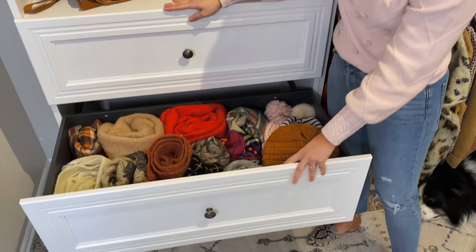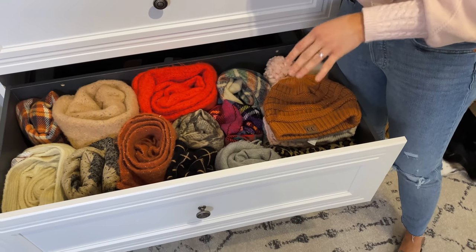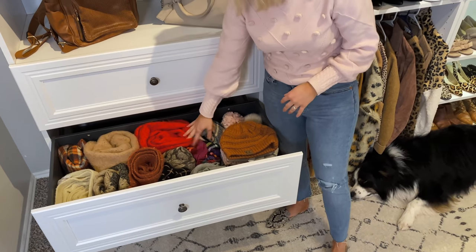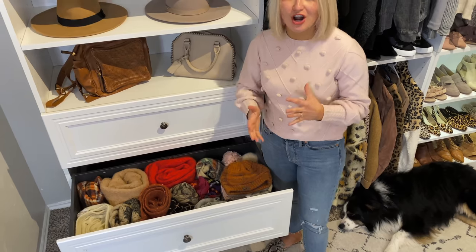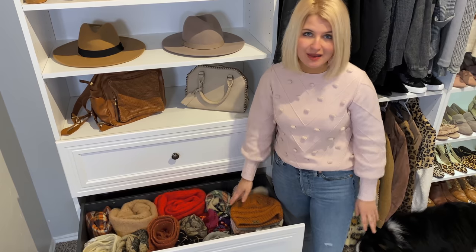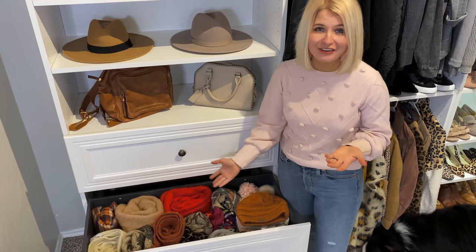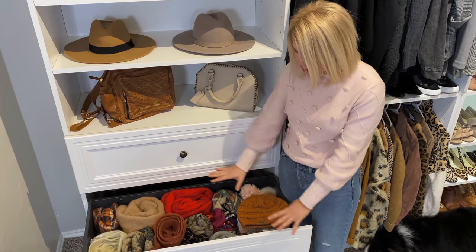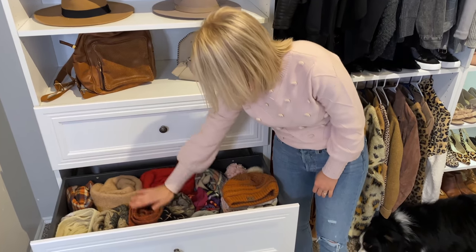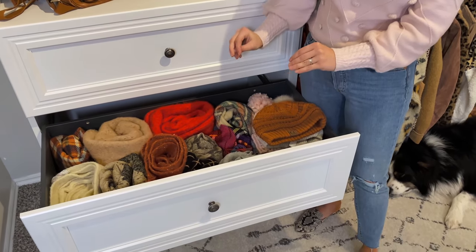I put all of my scarves and beanies in this drawer. This is another thing I had a lot of trouble finding a storage solution for — they're so bulky and I like big thick winter scarves. No matter how I tried to fit them in they never really fit that well. But this drawer is so deep that the scarves don't even touch the top — it's perfect for this type of scarf.